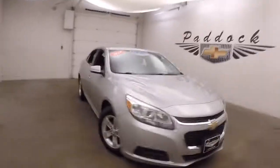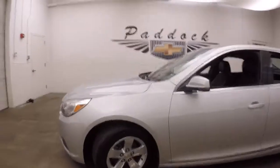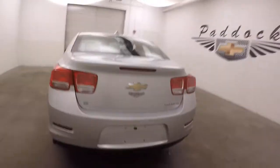It's a 2015 Chevy Malibu — one of our paddock value cars. Nice silver paint, nice alloy wheels, good tires. Car's nice and straight. There's the Eco model.